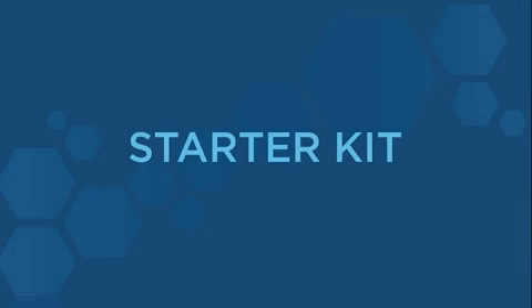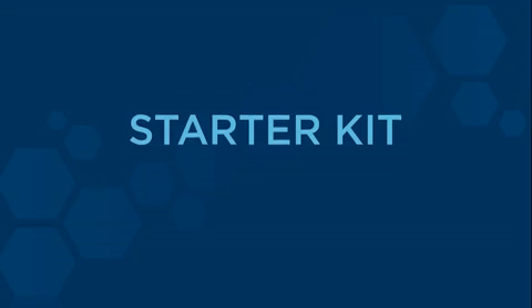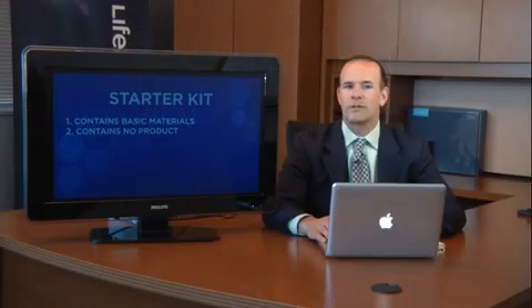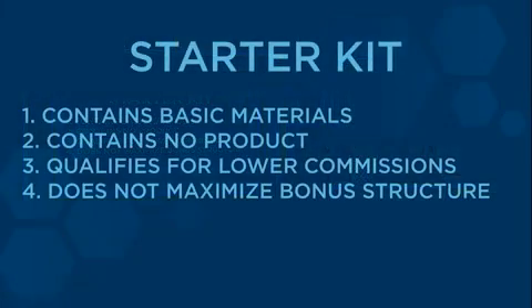The second way to get involved is as a distributor by enrolling with the starter kit for $49.95. The starter kit contains tools only — it does not contain any product. Therefore, by enrolling with just a starter kit you will not be qualified to earn any of the bonuses. You must also purchase at least $100 in product in order to qualify to earn bonuses, but still you will not be qualified to maximize the earning of each of these bonuses.